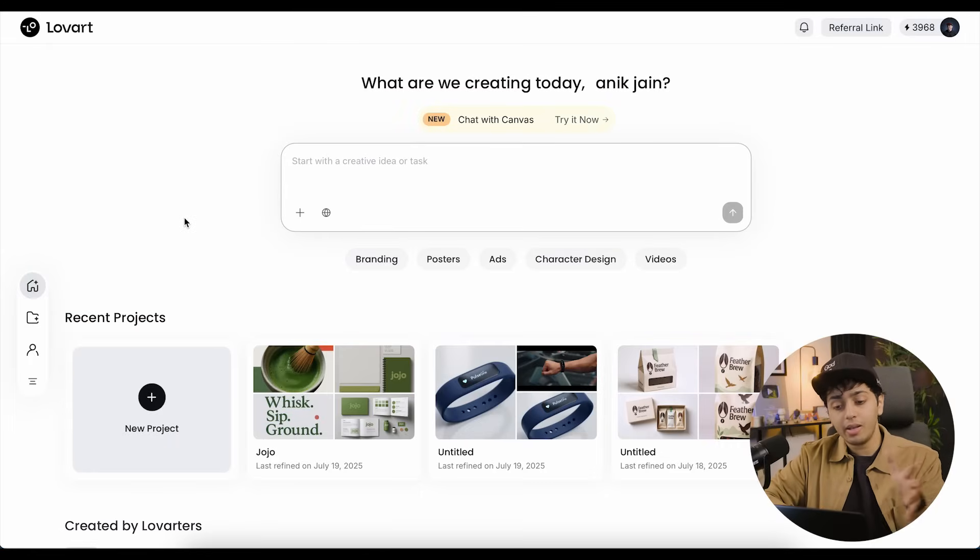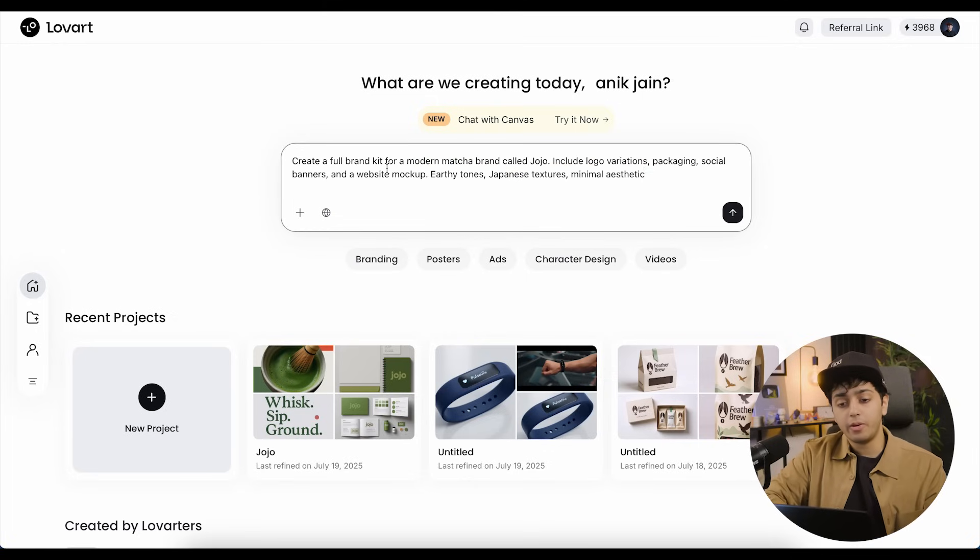I have my Love Art open — you can see my entire dashboard and my recent projects. Yes, I did try it before, but I want to show you how it's actually happening live. You can see I was working on a lot of different projects; you can even filter what you're looking for. I like how it's right in the center — you can just type and create. I've already typed my prompt right here.